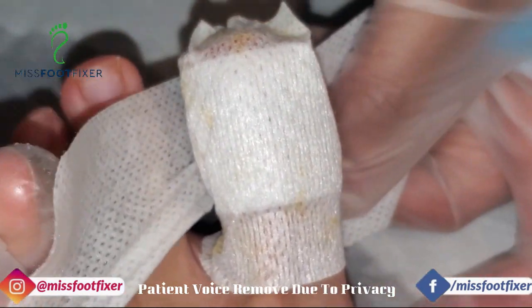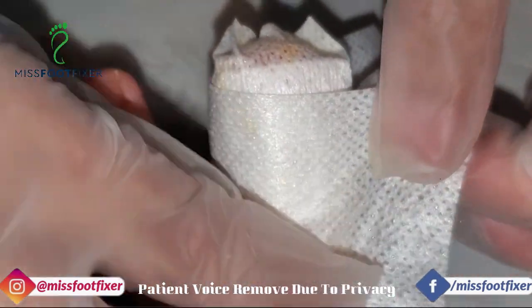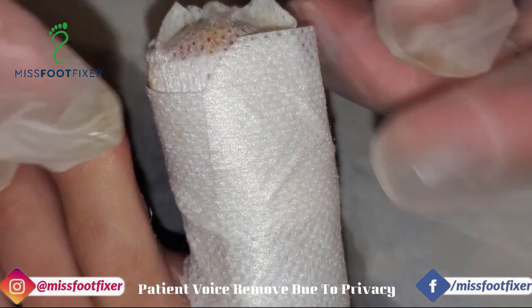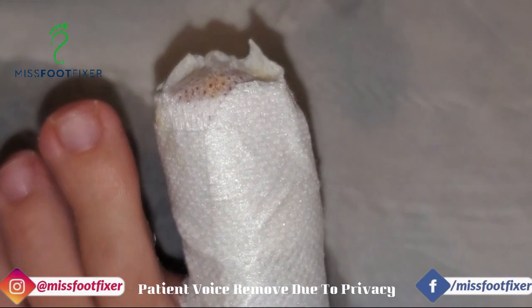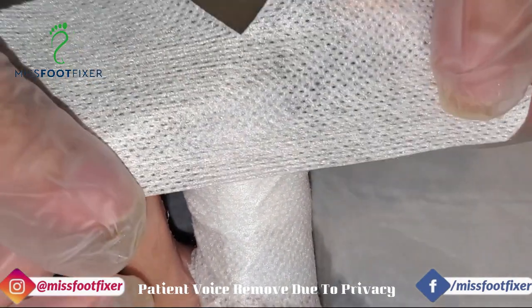I think a lot of you would be surprised, actually. Because I bet some of you are saying, why didn't you surgically remove it? Because not everything needs surgery, to be honest. Sometimes you can just use conventional nail cutting treatments, and that works really, really well. You don't have to do surgery for everything.